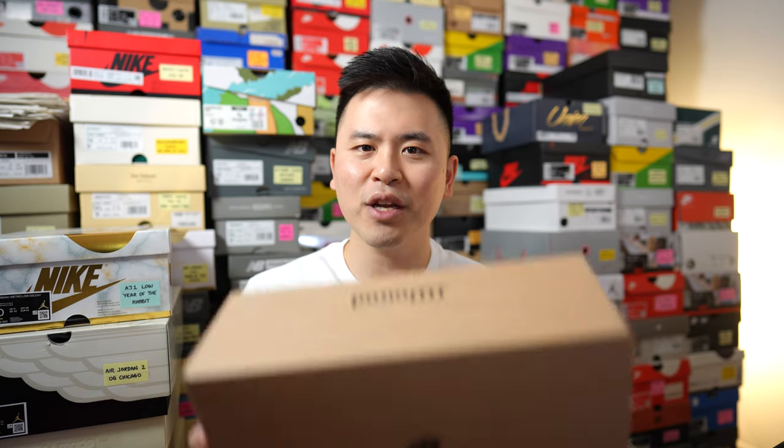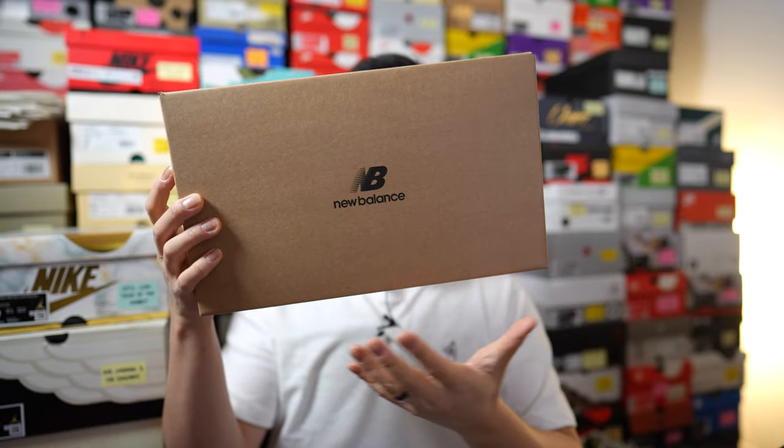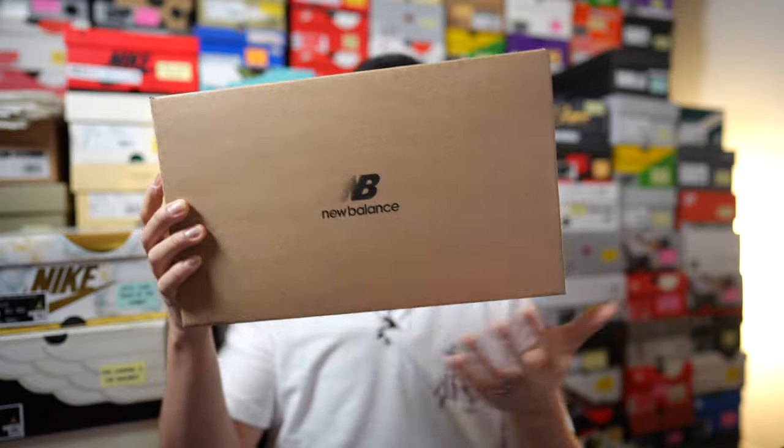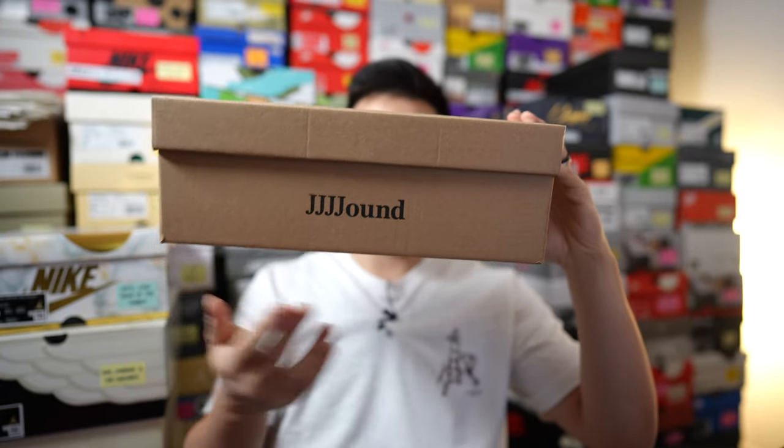First things first, here's a quick look at the box. This comes in a plain natural-colored cardboard box. We have the New Balance branding on the very top in black, and then on the sides of the box we have the Jound logo.